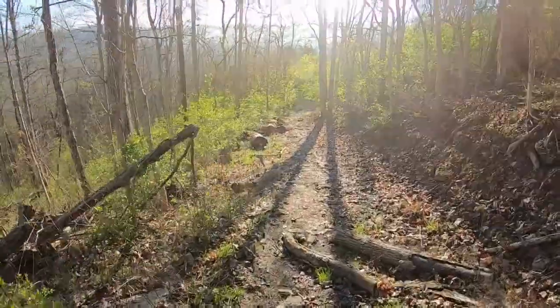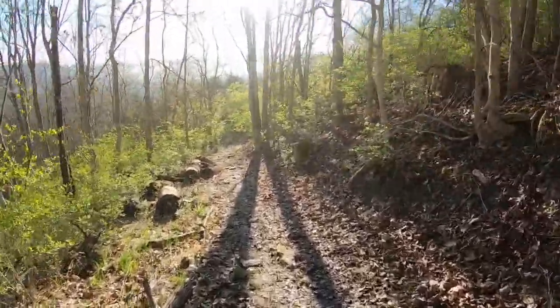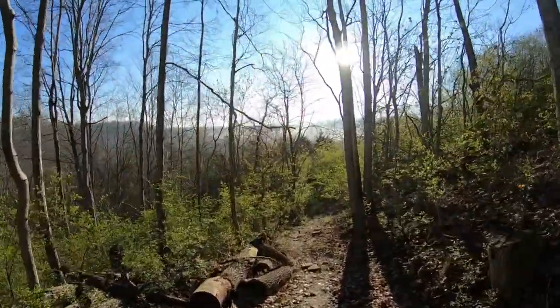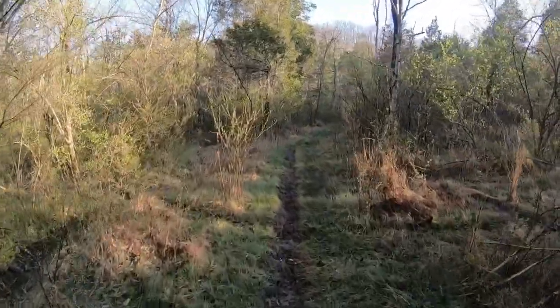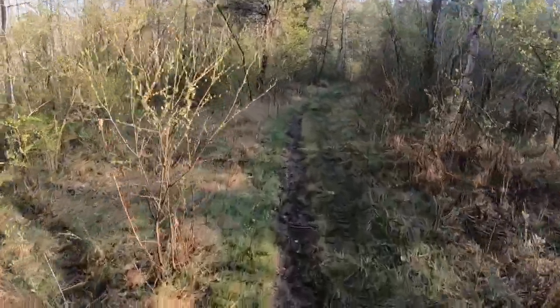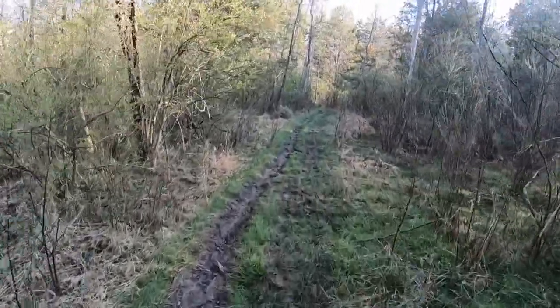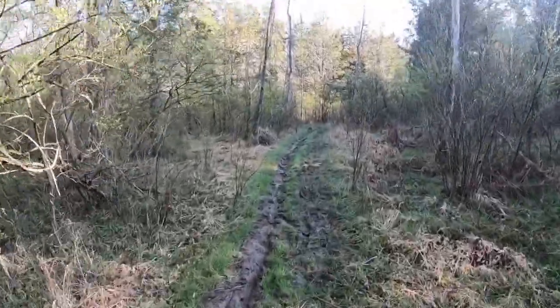It is a gorgeous, sunny day. It's about a half a mile walk to get to the gadget cache. We're on a new section of the trail here. This section is pretty muddy, actually — there's a lot of mud. That's all right, mud doesn't stop this man.